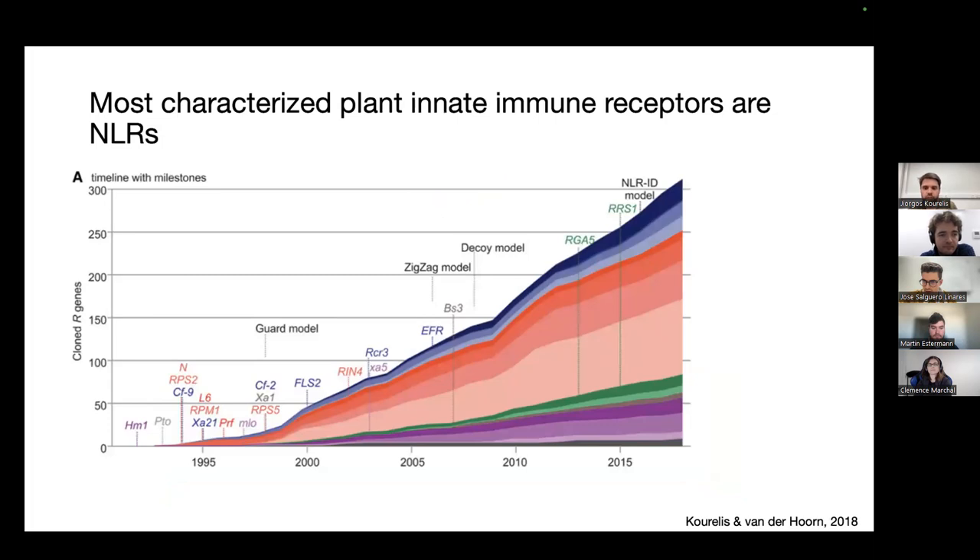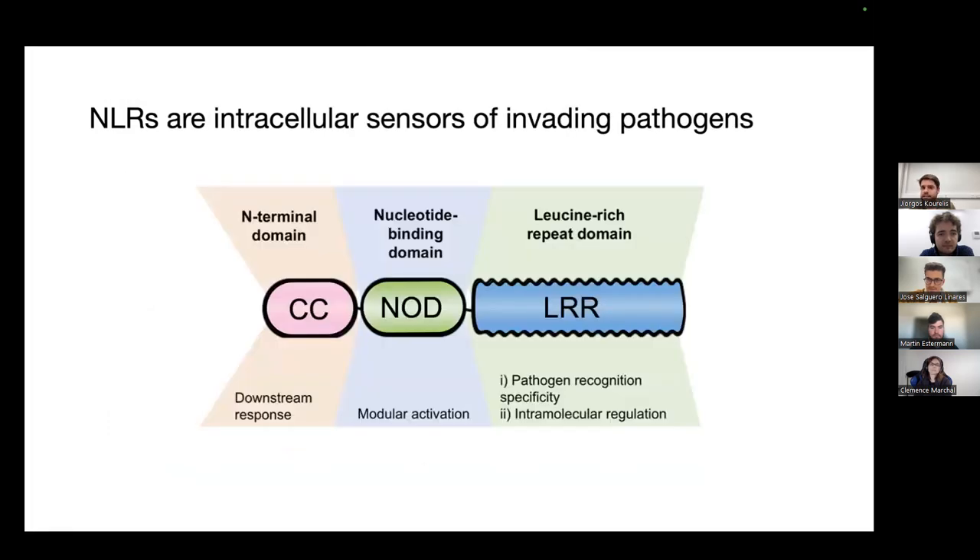The majority of characterized plant immune receptors belong to a class called NLRs, or NOD-like receptors. NLRs are intracellular sensors of invading pathogens that are conserved across all trees of life. In plants, they tend to have a tripartite domain architecture: a C-terminal leucine-rich repeat domain involved in pathogen recognition specificity and intermolecular regulation; a central nucleotide-binding domain involved in molecular activation upon ligand recognition; and an N-terminal executor domain involved in the downstream immune response upon recognition and activation.